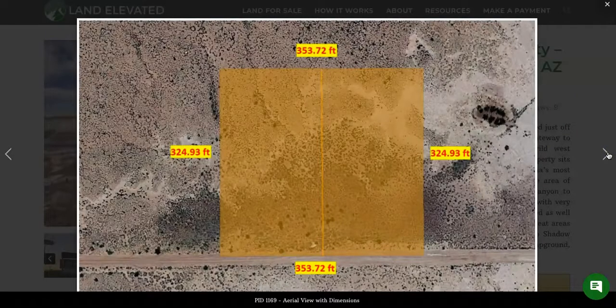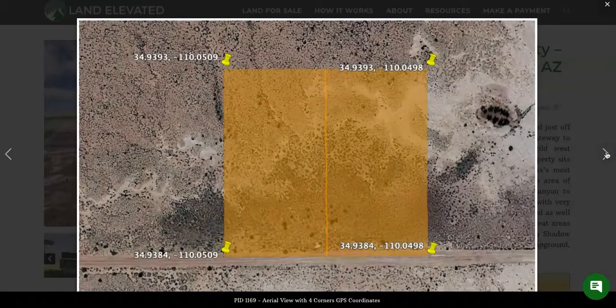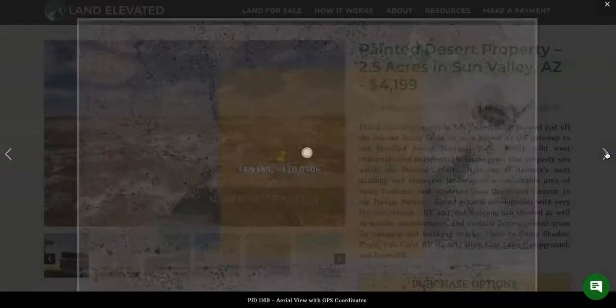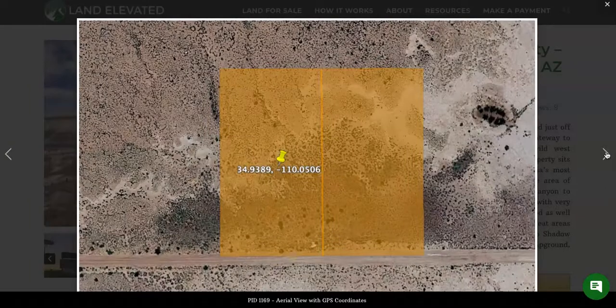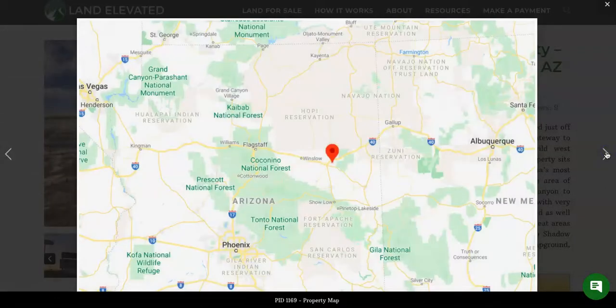Here you can see the dimensions of the property — it's roughly 354 feet by 325 feet. It's a nice flat desert property that would be very easy to build on. You are going to have some small shrubs and plants on the property, but no large trees to be cleared in this area.